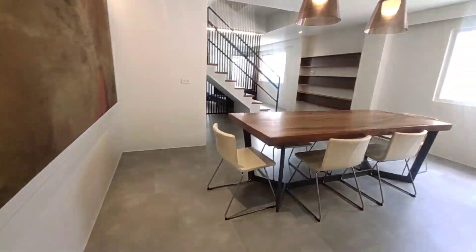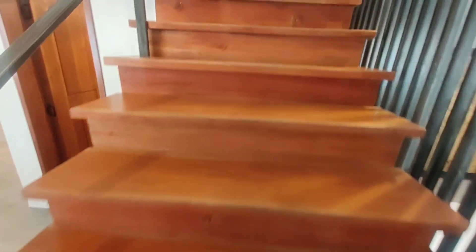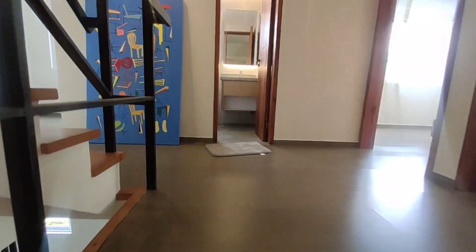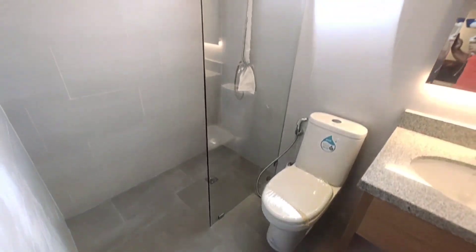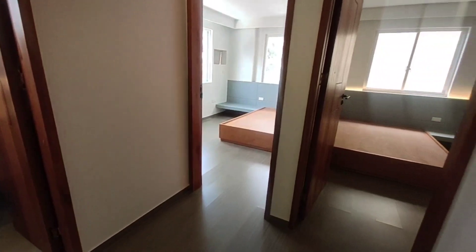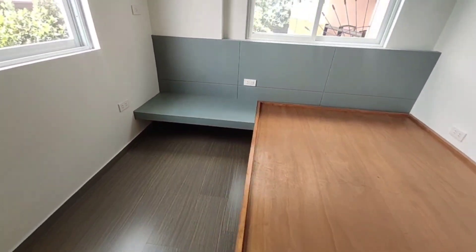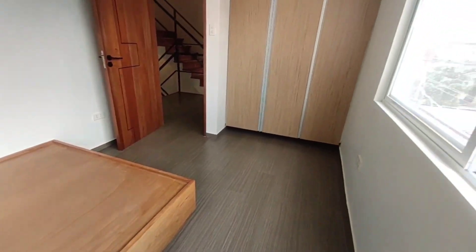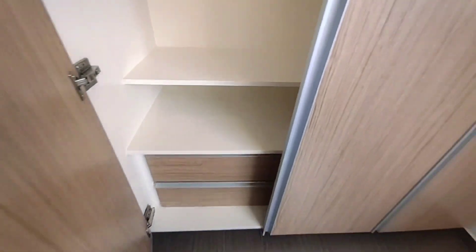Let's proceed sa itaas para makita yung ating mga rooms. Ganito yung itsura ng hagdanan papunta doon sa ating second floor. Ilan ang rooms dito? We have one, two, three — three rooms po sa second floor. Then you have your common toilet and bath, it has a shower enclosure na rin po. Bago tayo sa master bedroom, let's check our first and second room. Ito yung mga sinasabi po nating nakasama na doon sa presyo — our bed frame. Then meron na rin po siyang kasamang built-in cabinet.